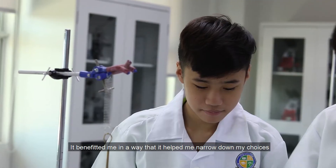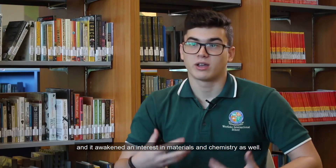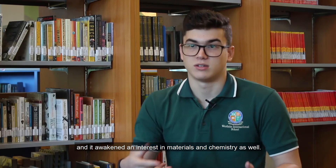It actually benefited me in a way that it helped me narrow down my choices for what I want to do in university, and it awakened an interest in materials and chemistry as well.